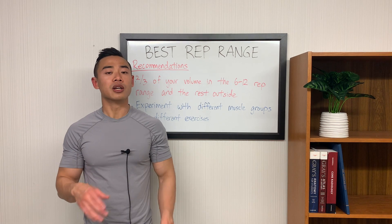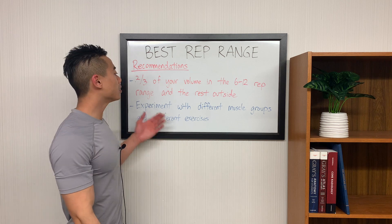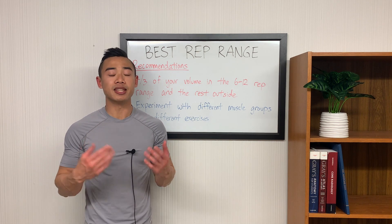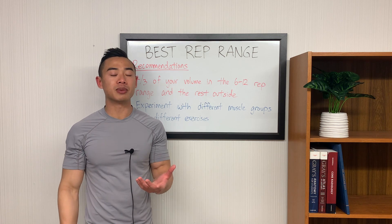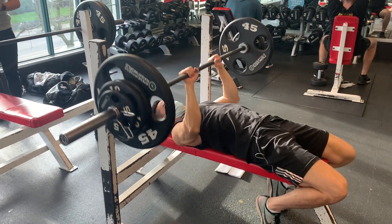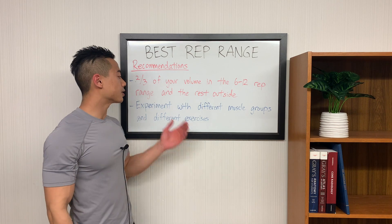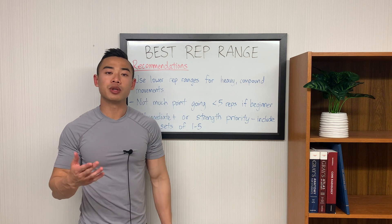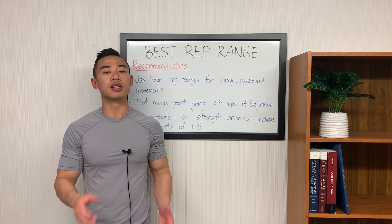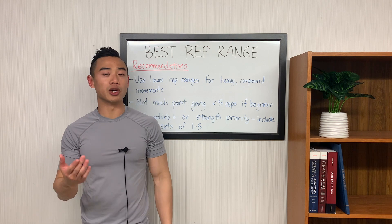Those reps outside of the 6 to 12 range could fall below — say sets of 5 — or above, say sets of 12 to 20. The important thing is that you want to be experimenting with different muscle groups and different exercises, considering each of your muscle groups as having separate programs to an extent, including rep ranges. I've given some typical examples of more fast twitch versus slow twitch muscles to guide you, but everyone differs slightly in their fiber type composition. Think about using lower rep ranges for heavy compound movements like squat, hip hinge, horizontal press, vertical press, vertical pull, and horizontal pull — these movements tend to be safer when moving heavy weights.